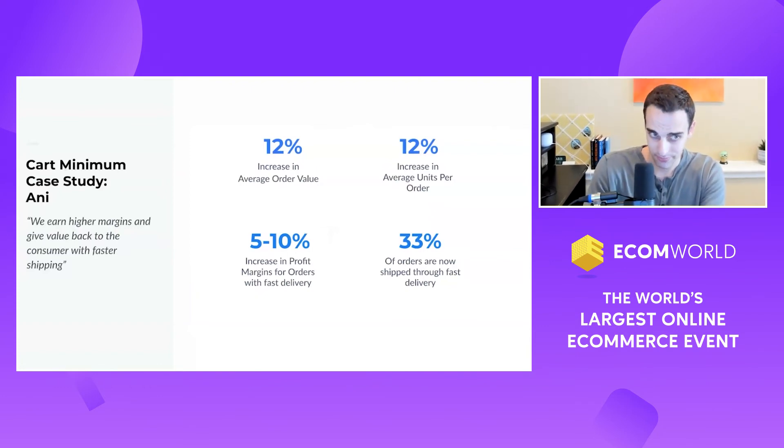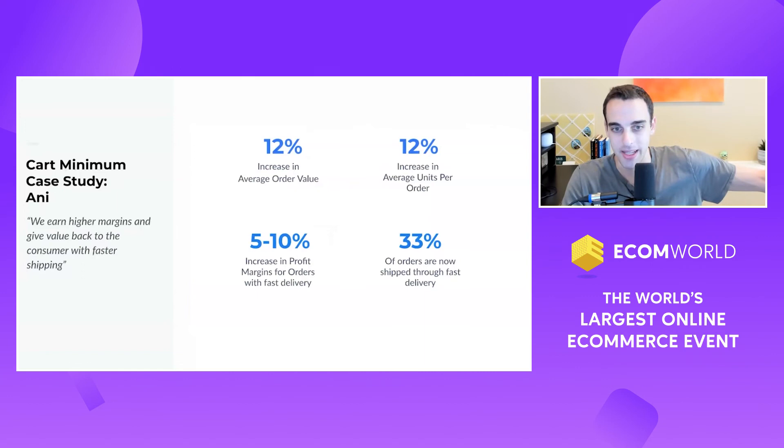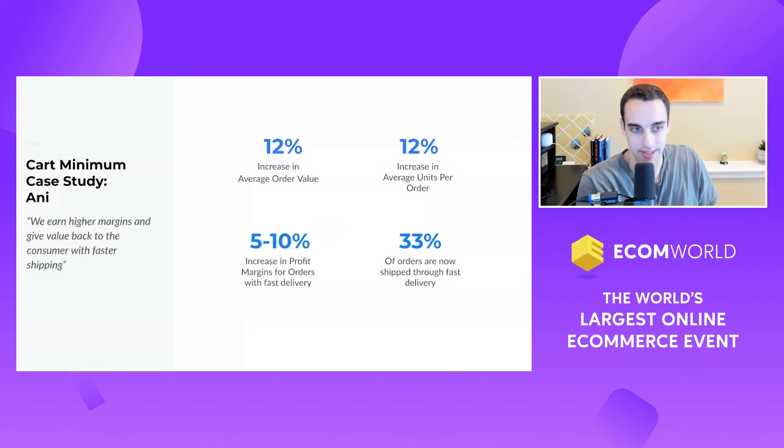So not only is Annie Energy keeping up with consumer expectations — and especially in CPG, if you sell online you need fast shipping, because your biggest competitors are in-store at Walmart, Target, or Walgreens. It's obviously critical for them to have it. But they've been able to do that in a way that's actually improving their margin profile.